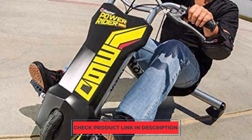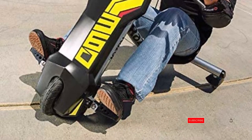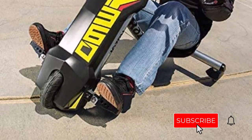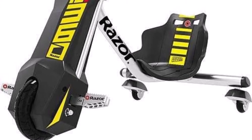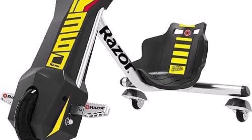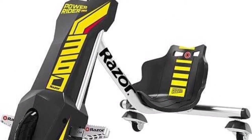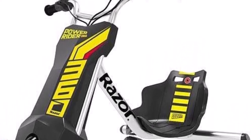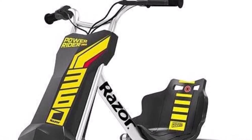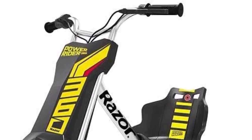The highest speed of this electric assist trike is roughly 9 mph, and its maximum load capacity is around 120 pounds because it is primarily made for children. Furthermore, the battery is a little underwhelming, providing only 40 minutes of continuous usage after requiring almost 12 hours to fully charge. Take a look at the top electric bikes for options with longer battery life.